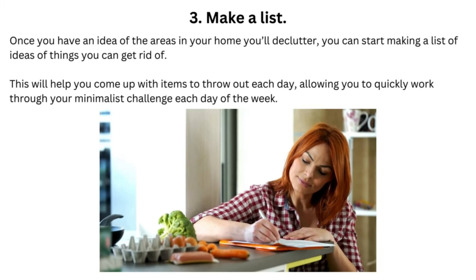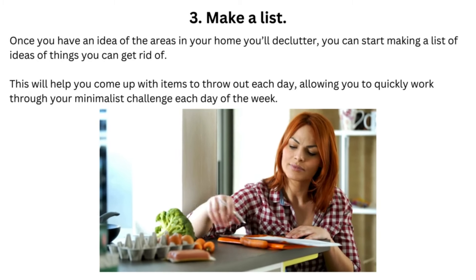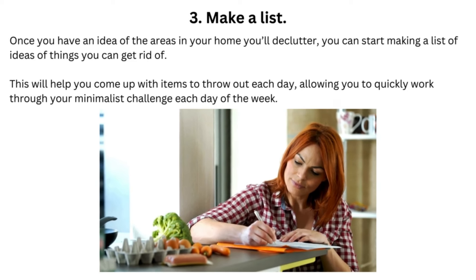Tip 3: Make a List. Once you have an idea of the areas in your home you'll declutter, you can start making a list of ideas of things you can get rid of. This will help you come up with items to throw out each day, allowing you to quickly work through your minimalist challenge each day of the week.